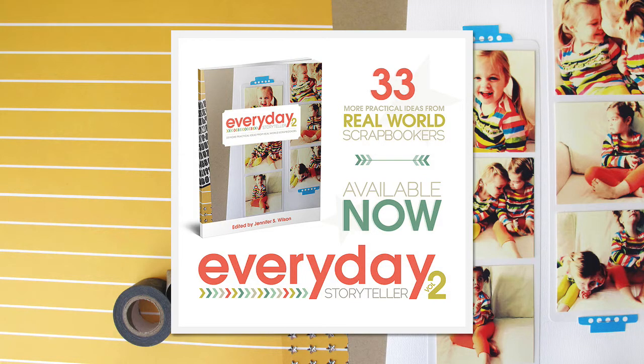The weekly pep talk is brought to you by Everyday Storyteller 2, a new idea book with 33 more practical ideas from real world scrapbookers. Get your copy at everydaystoryteller.com.